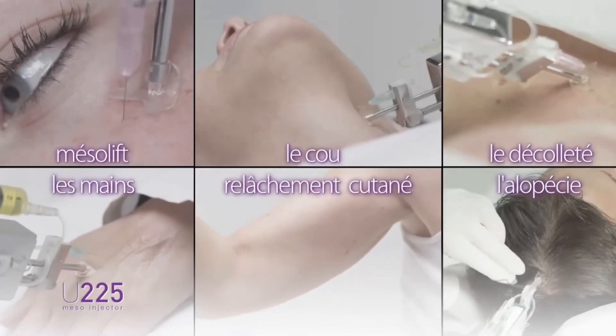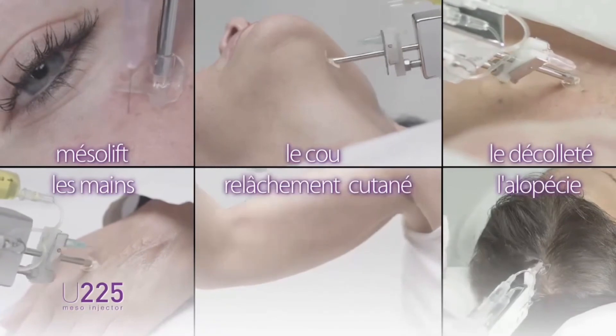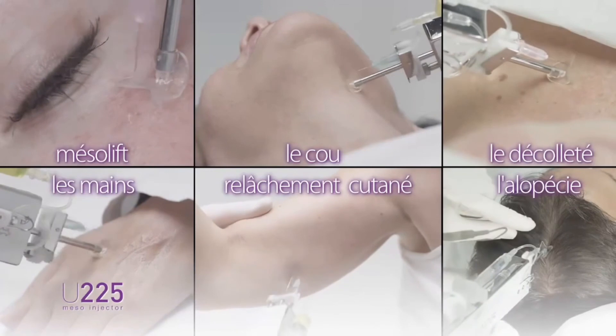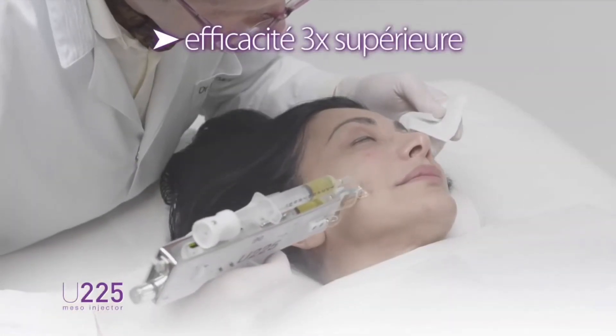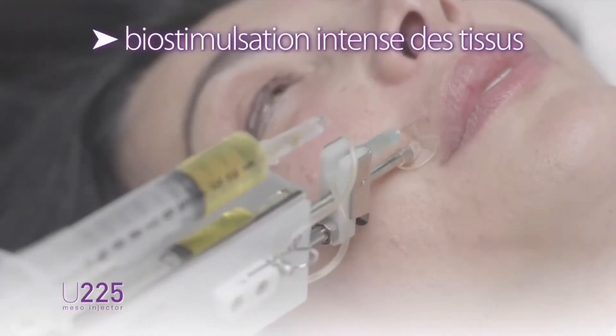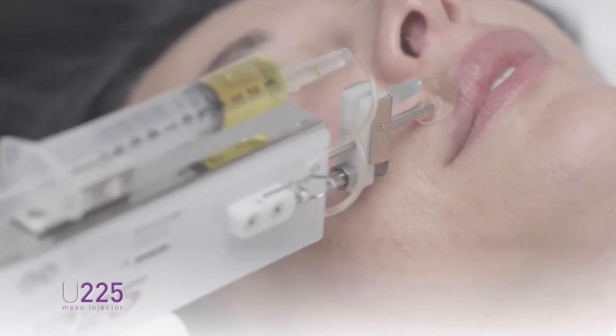In the treatment of the face, mesolift, neck, chest, back of hands, and alopecia, the addition of this new high-frequency injection technique proposed by the U225 provides efficiency three times greater than the traditional injection method. This new type of treatment, causing significant biostimulation of tissue under sagging skin, offers opportunities for diverse and varied applications.